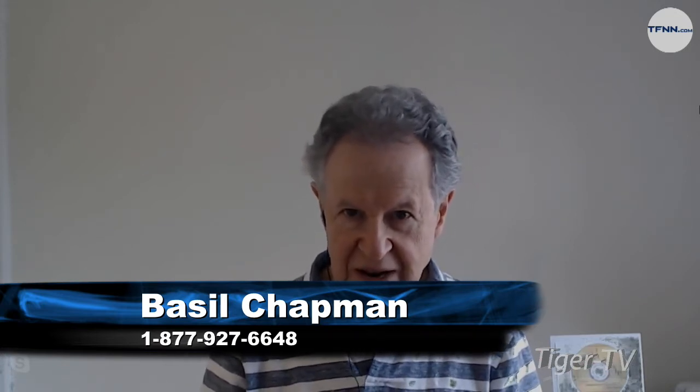Hi everyone, Basil Chapman. Dow's up 37, S&P is up 10. Let's just go straight to some nitty-gritties of the technical. This is Technical Friday with Chapman Wave Notations and Chapman Wave Analysis.